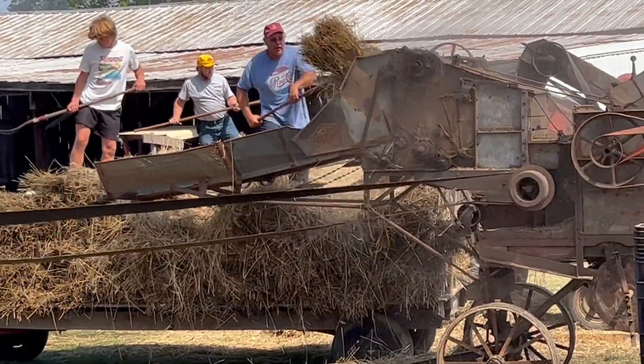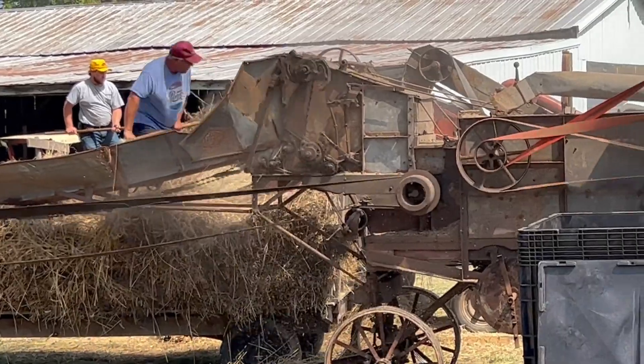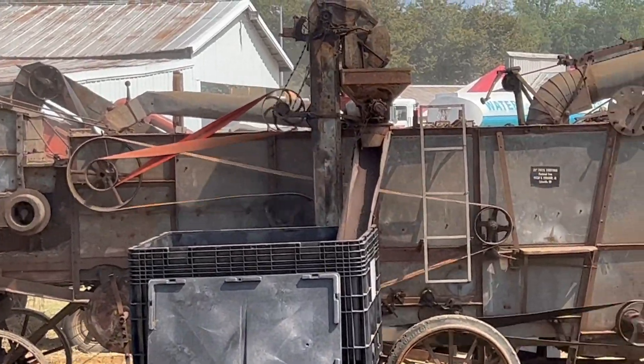What do you think of these people's industriousness with these vintage steam machines? Go ahead and put that in the comments.